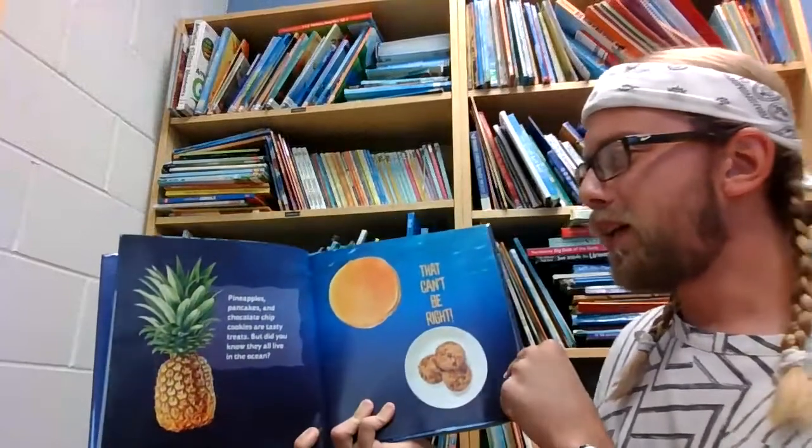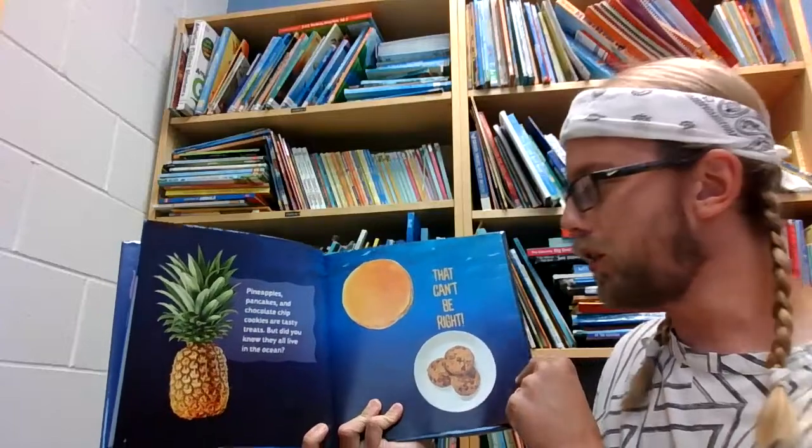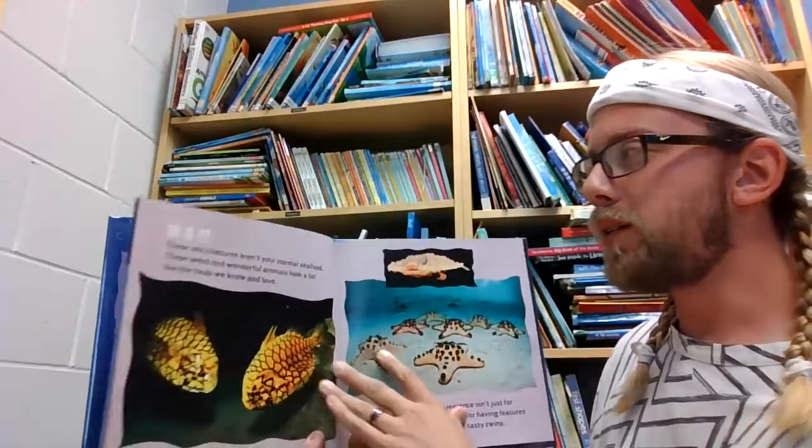Pineapples, pancakes, and chocolate chip cookies are tasty treats, but did you know they all live in the ocean? That can't be right. Or is it?